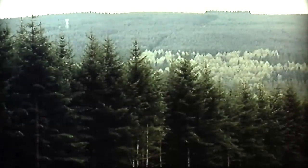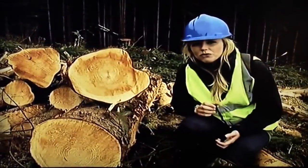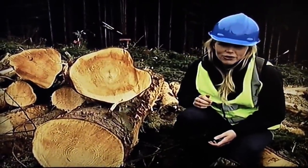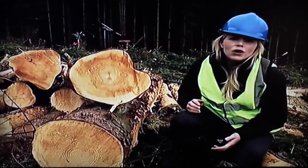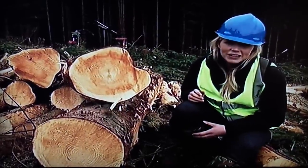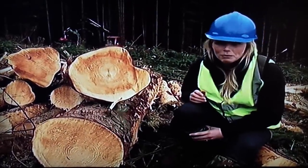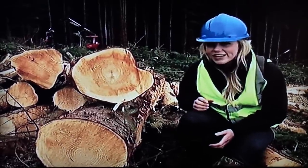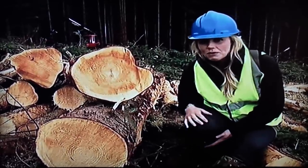The scale of Kielder Forest has been breathtaking — 250 square miles, making it the largest man-made forest in Northern Europe. It's been owned and managed by the Forestry Commission since the 1920s when the first trees were planted, and before that it was open moorland, so in the last 80 or 90 years the landscape has changed pretty dramatically.